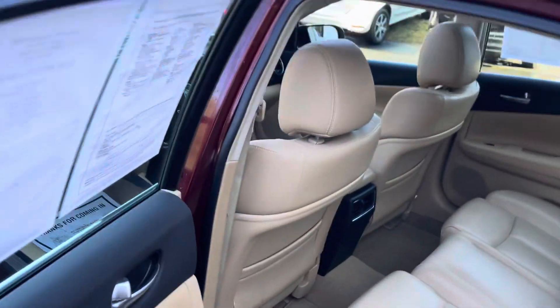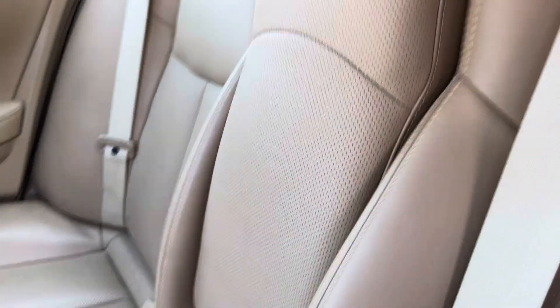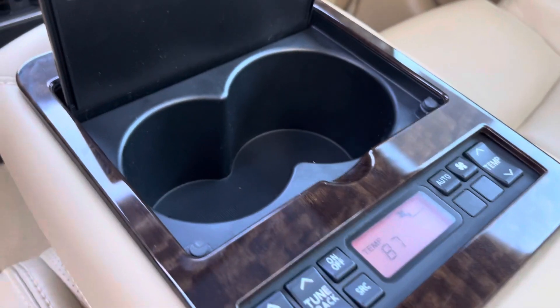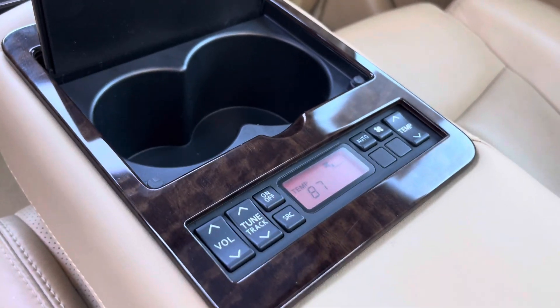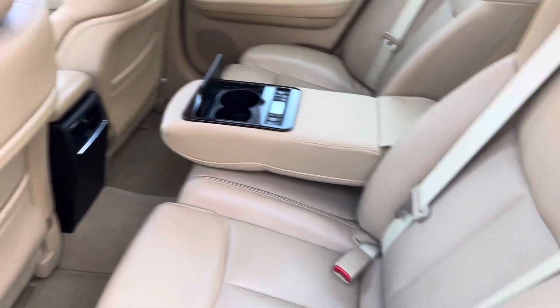Something else that I've never seen before — I've seen the dual-pane sunroof, I've seen the shade in the back, but this right here: that's an armrest in the middle, and I'm going to show you the cup holder action. But look at this — you control the volume, the radio, the temperature, and the fan all right here in the middle of the back seat. That's got to be ahead of its time.